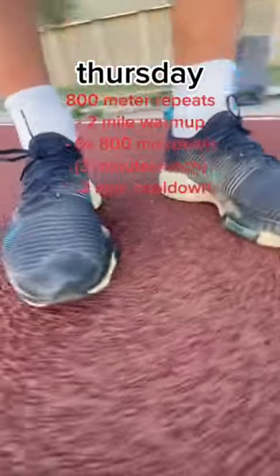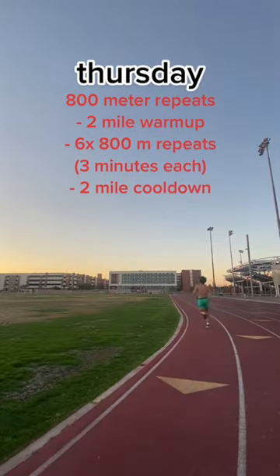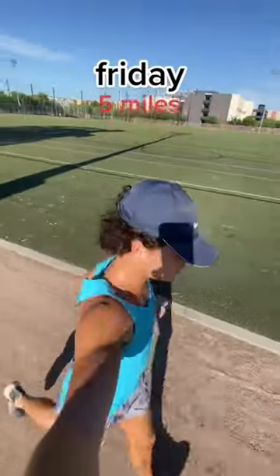Thursday I'm at the track for a speed workout. I'm doing 800 meter repeats. I start with a 2 mile warm up, then 6 800 meter repeats at 3 minutes or less, then a 2 mile cool down — 7 miles total.